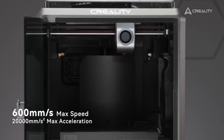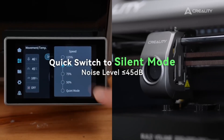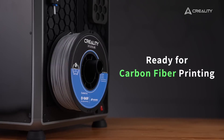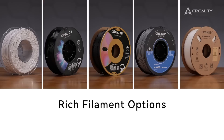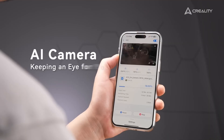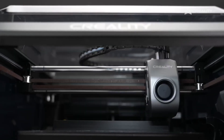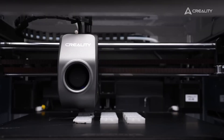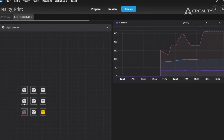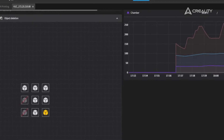Coupled with an enhanced extrusion system, it provides consistent filament flow, minimizing issues like stringing or clogs that can frustrate users. The K1C is designed with a user-friendly interface, making it accessible for those new to 3D printing. The touchscreen display is intuitive and responsive, allowing for easy navigation through settings and print options. It also includes various connectivity options, such as USB and Wi-Fi, enabling seamless integration with your devices for hassle-free printing.